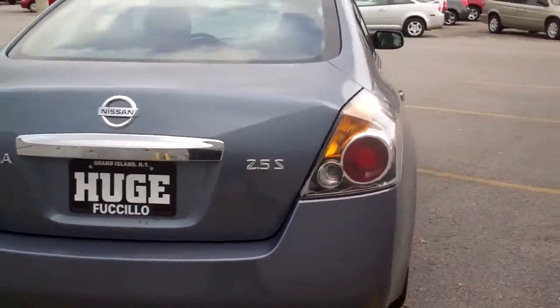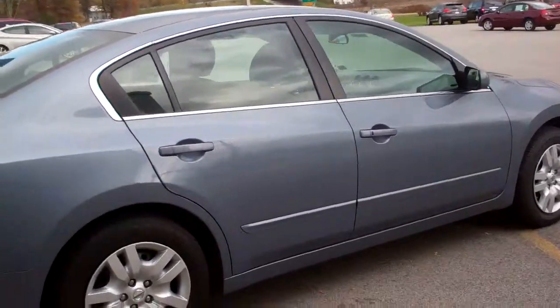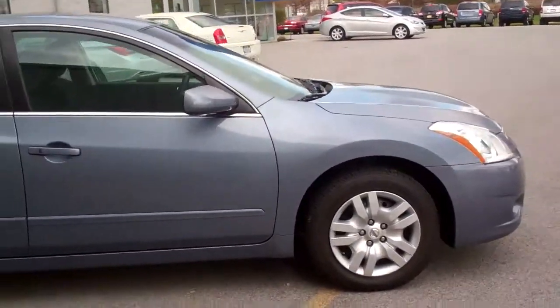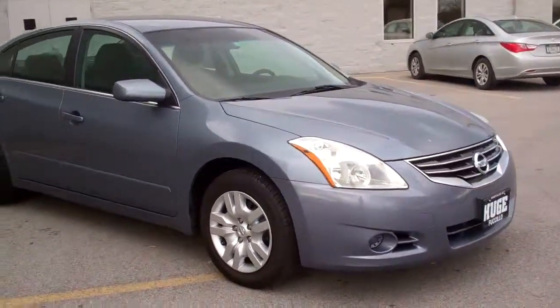Come check it out today. We're at 1910 Alvin Road, Grand Island. Or give me a call at 716-773-7505, option 3 for the Hyundai store. I'm Jared and I would love to help you out with anything that I can.